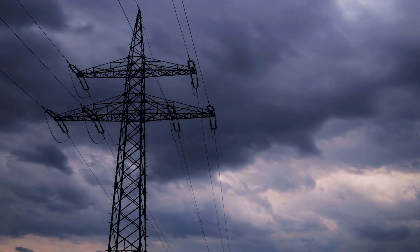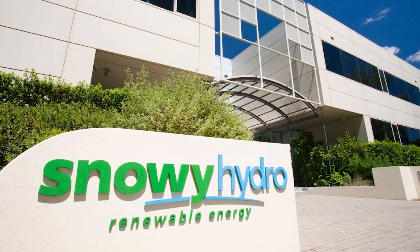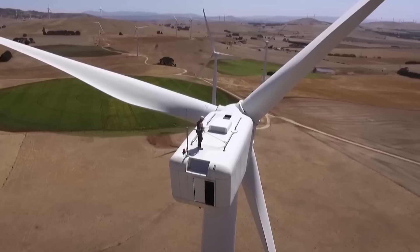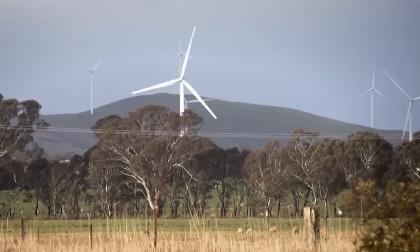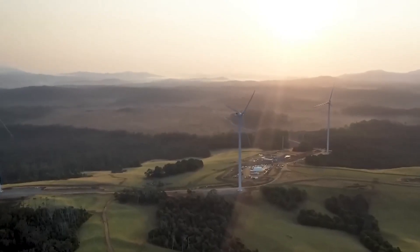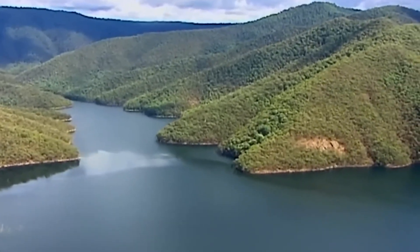But times change, and so do energy needs. Fast forward to the 21st century — Australia began aggressively expanding solar and wind power, with Snowy Hydro signing eight contracts in 2018 to build four solar plants and four wind farms. These new facilities contribute 2.8 terawatt hours of power annually, enough to light up half a million homes. But there's a catch: solar and wind are inherently intermittent. The sun doesn't always shine and the wind doesn't always blow. That's where Snowy 2.0 comes in — a project designed to solve the storage problem and make renewable energy more reliable.